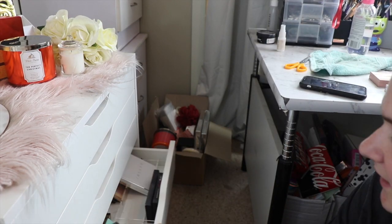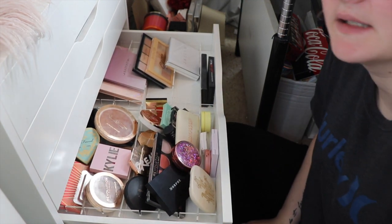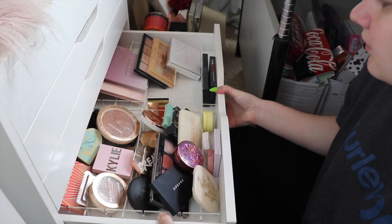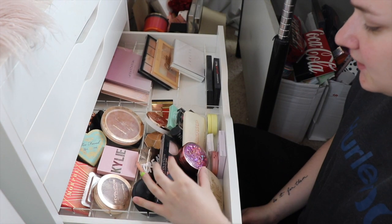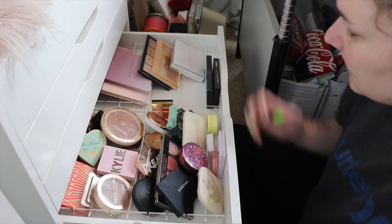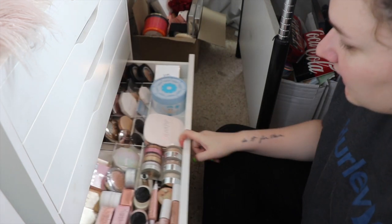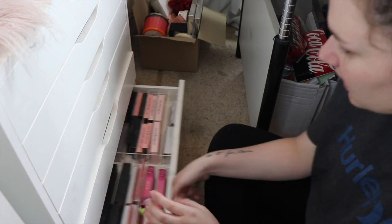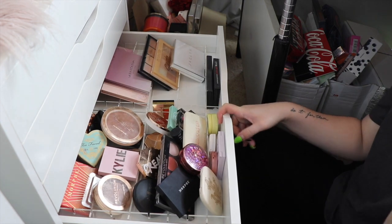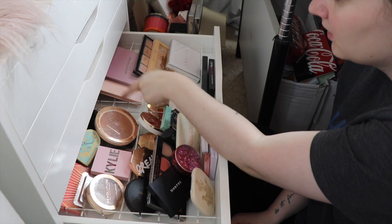Hey guys, I'm back with another declutter today. We're going to be doing the rest of my drawers - last declutter we did the top three, and now we're going to do the bottom three. In this drawer I have my blushes, bronzers, and highlighter palettes. Then down here I have my single highlights, and the last drawer is my lashes. Let's get started - I can't guarantee there'll be a lot I get rid of today, but we will try.